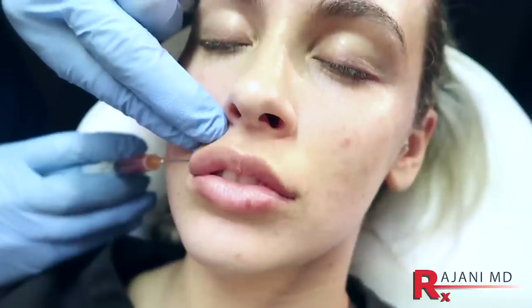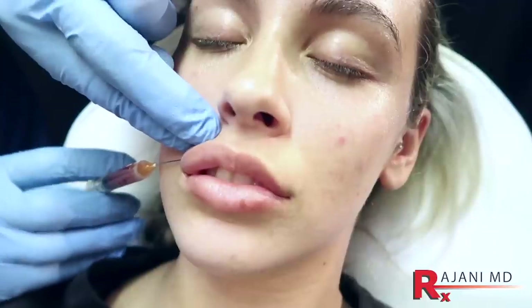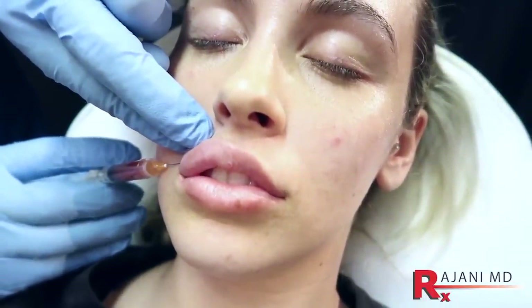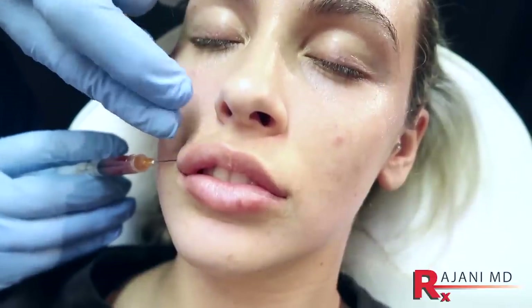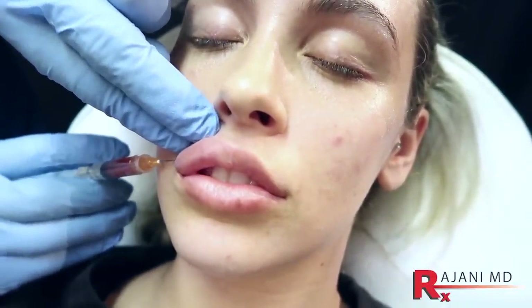I want to go through what happens after lip filler so people know. First, to cut to the chase: it takes a week to two weeks for the filler to look the way it should. Most things in between are going to resolve, and it isn't going to look perfectly symmetric or the way you want it to right off the top. That's very important to know.